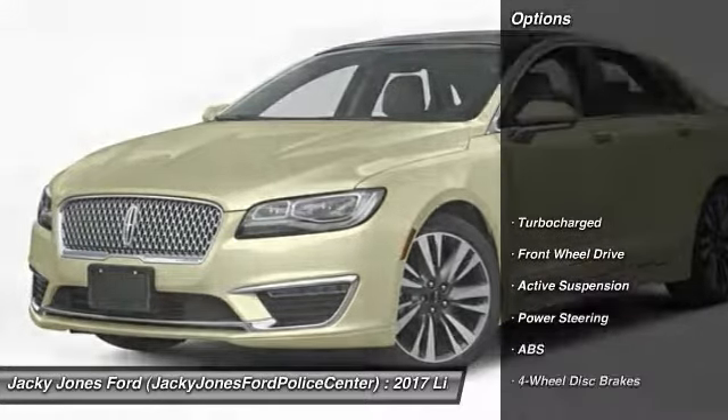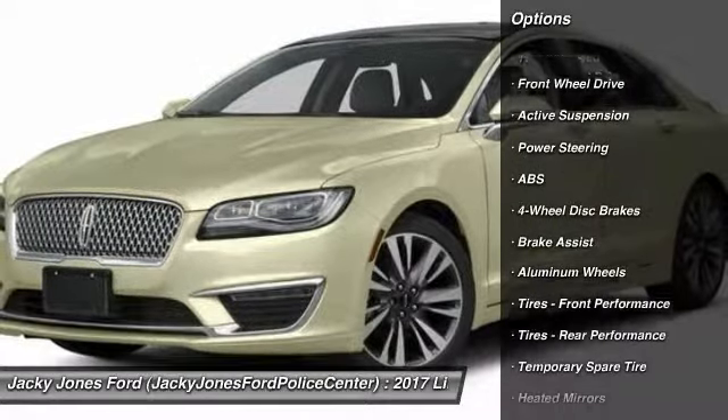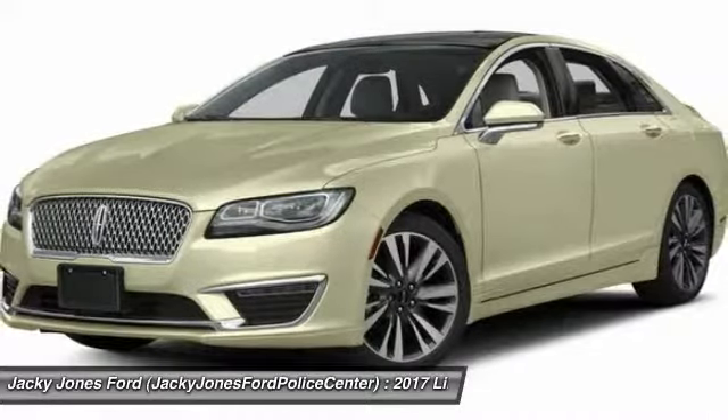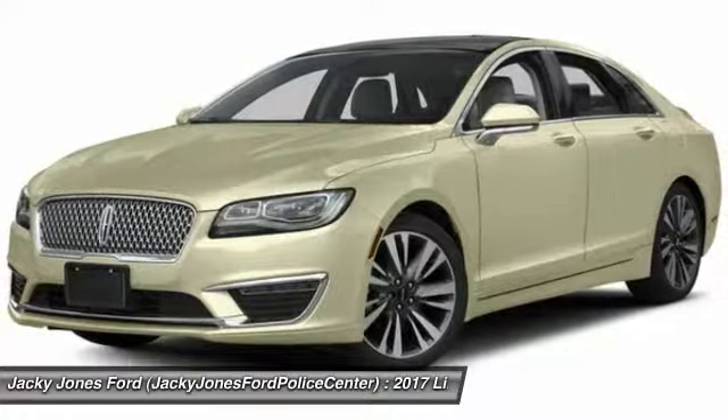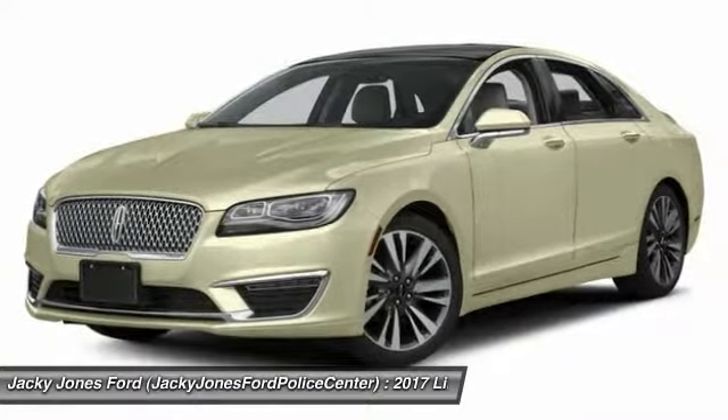Here are some of this vehicle's great options: anti-lock braking system, keyless entry, steering wheel audio controls, power passenger seat, navigation system, Bluetooth, leather-wrapped steering wheel, adjustable steering wheel, power steering, and keyless start.